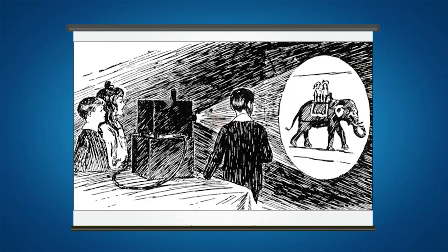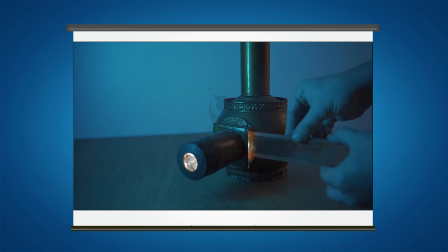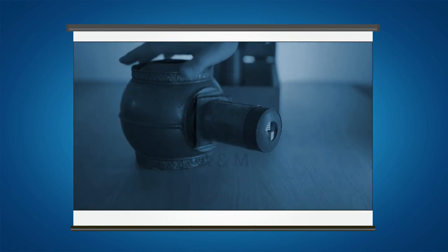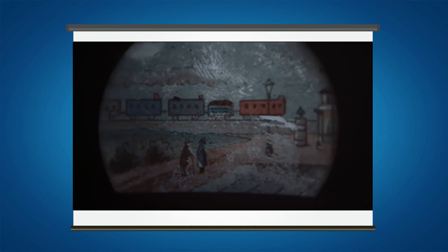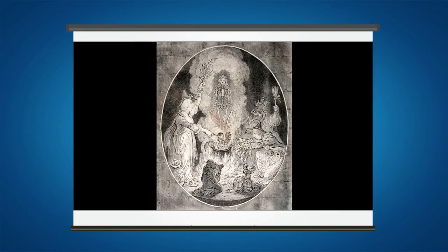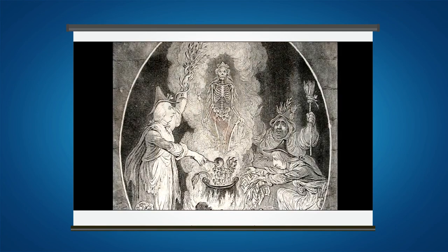It was increasingly used for education during the 19th century. Since the late 19th century, smaller versions were also mass produced as a toy. The name magic lantern comes from the experience of early audiences who saw devils and angels mysteriously appear on the wall as if by magic.